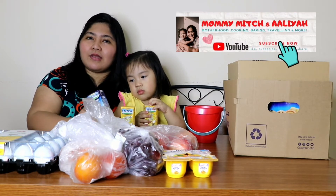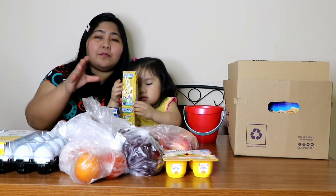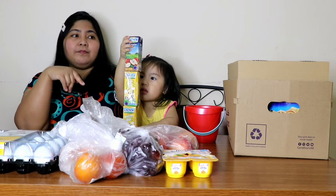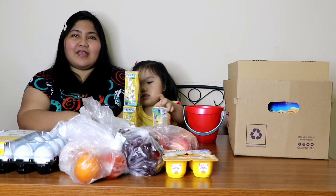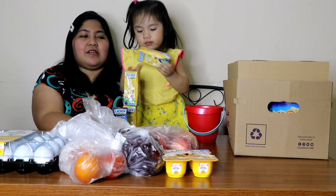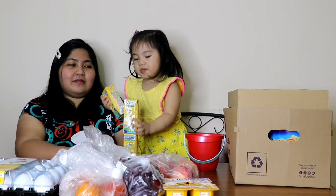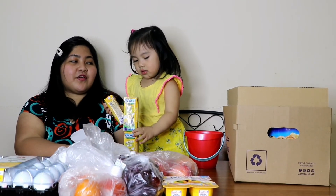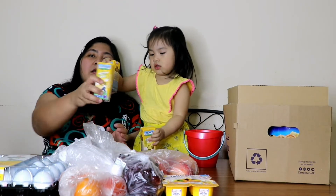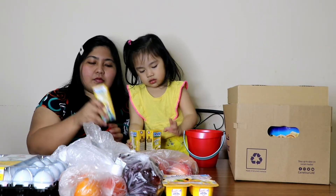Recently nag-introduce ako sa kanya ng juice. Ang iniinom niya na juice yung malalaking nasa bote — apple juice. Nagustuhan niya. So ngayon, why not natin try yung mga ganito? Nagustuhan niya rin itong apple juice na ito. Paminsan-minsan lang naman binibigay sa kanya. We also have here banana flavored milk. Ipapatry natin ito kay Elia kung magugustuhan niya.